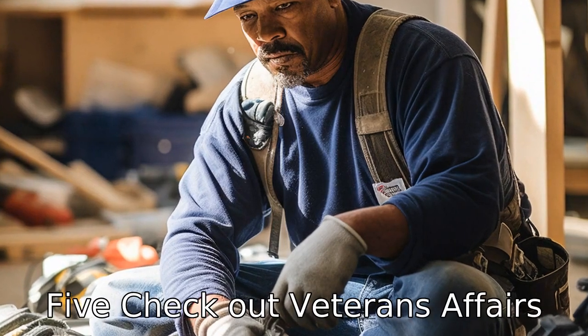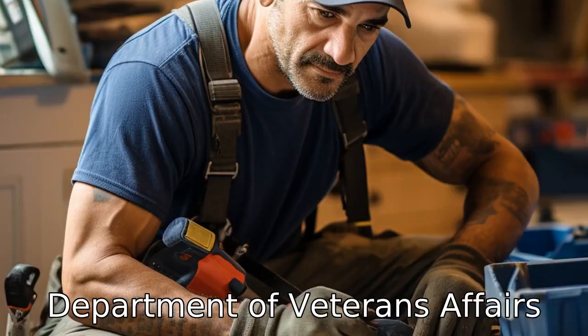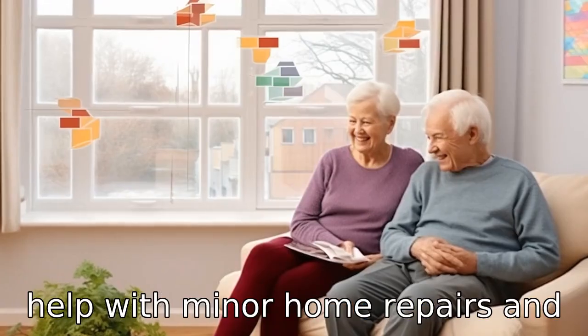Tip 5: Check out Veterans Affairs. If you're a veteran, there are several programs through the Department of Veterans Affairs that offer free or low-cost handyman services. Some offer help with minor home repairs and improvements.